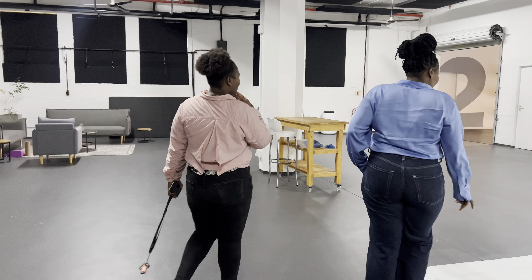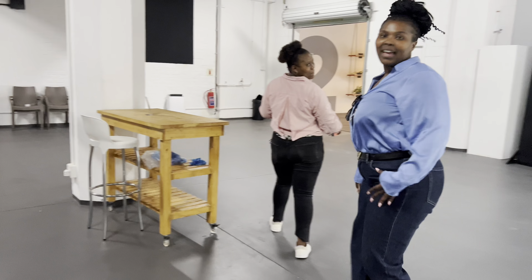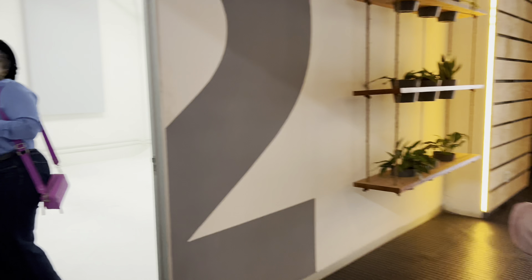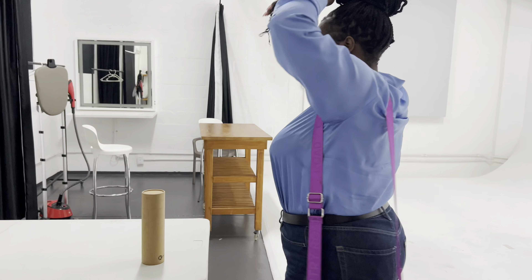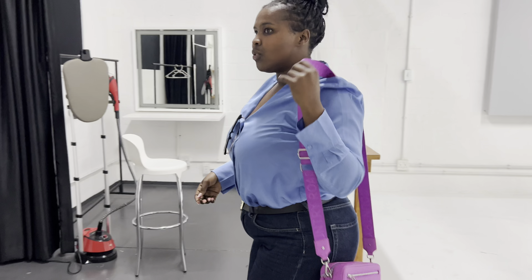I can also see Studio 2 — I need to take my bag, I'm so excited! Actually, Studio 2 is a bit underwhelming. We should have started here with Studio 1. But Studio 2 does have a mini kitchen.